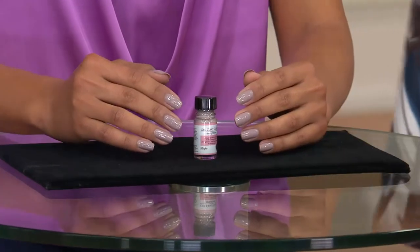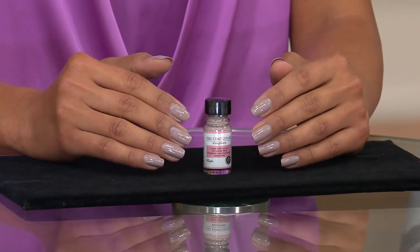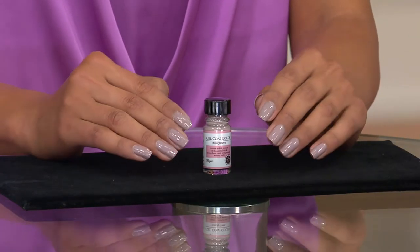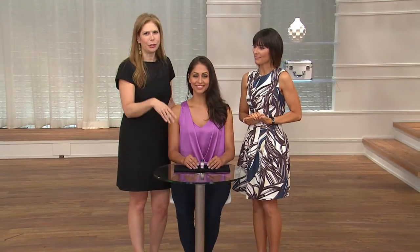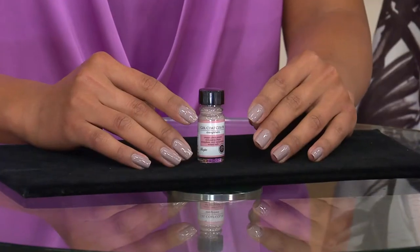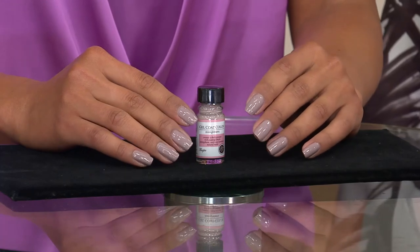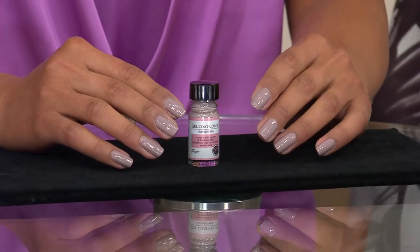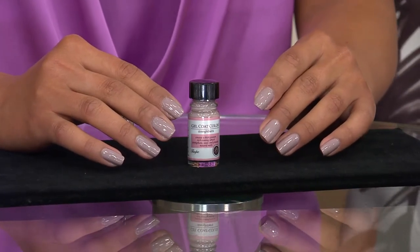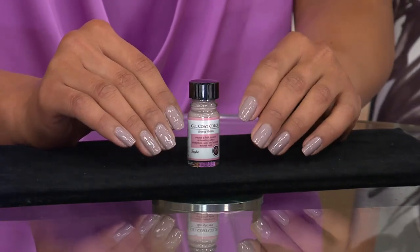Her granddaughter will love the fact that she gets all of the colors, especially the taupe, because it's so trendy and right on with fashion today. Look how beautiful it is on Deanna's nails — taupe is now a classic, neutral color. Remember, it's base coat, top coat, strengthener, and color all in one. My nails have been much stronger since I've been using it, and that's why I keep using it.